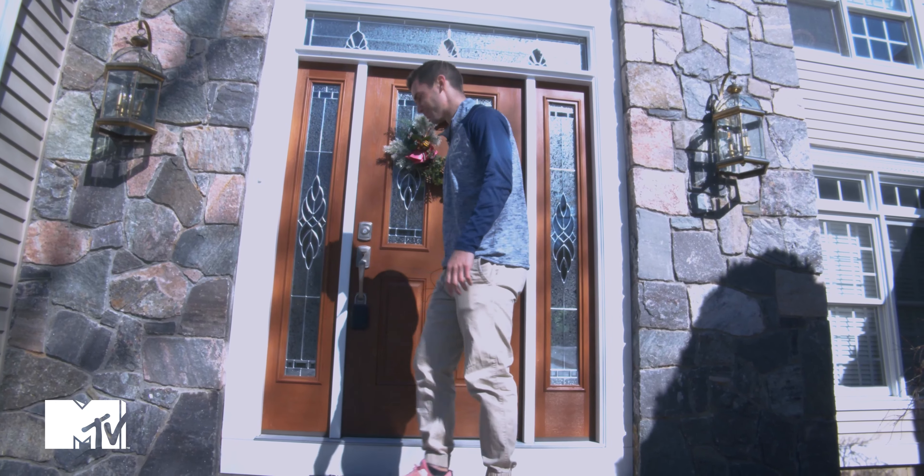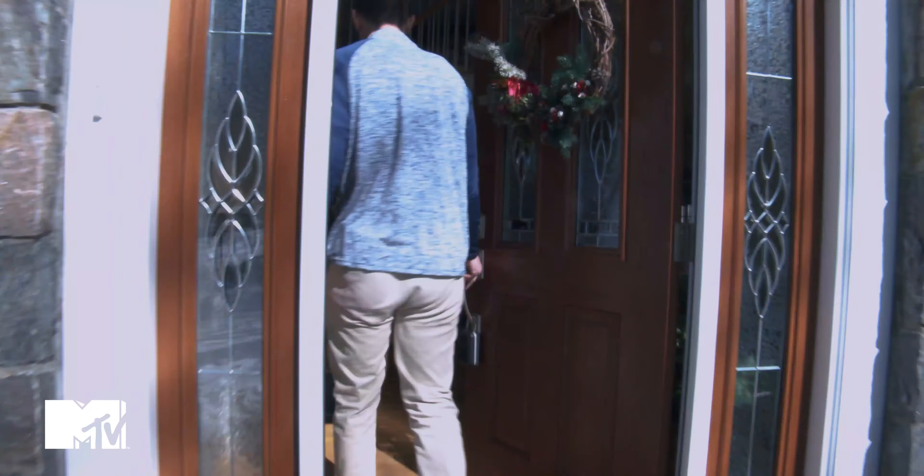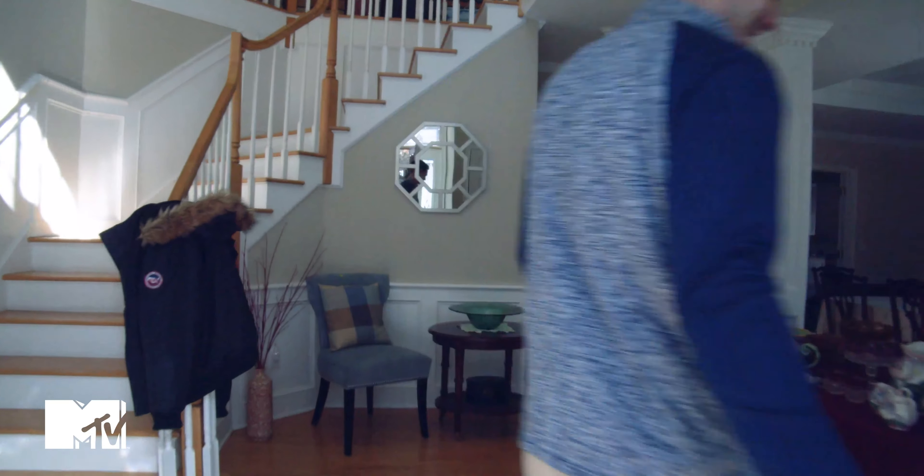You're watching MTV. This is Tommy Coupons' Client Cribs. Welcome to my client's crib.